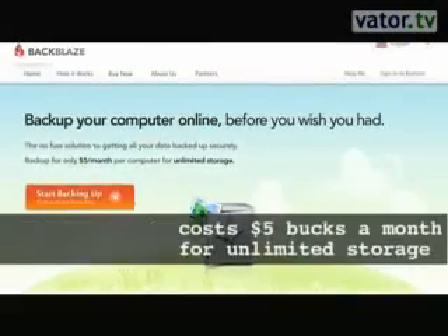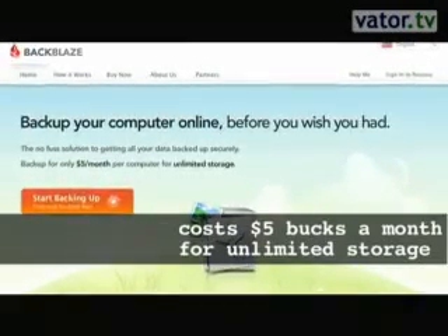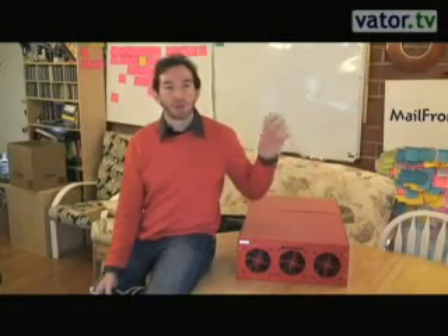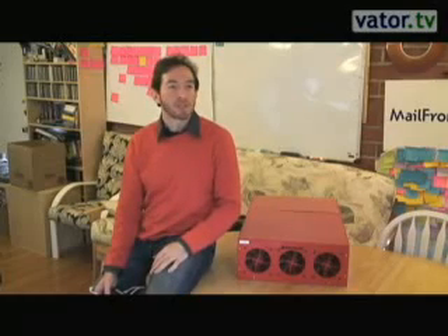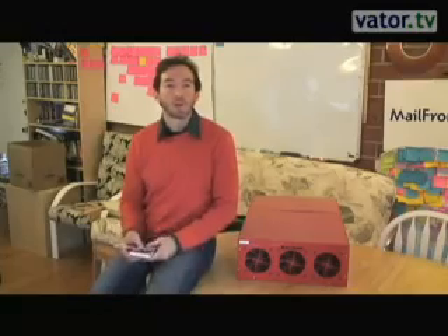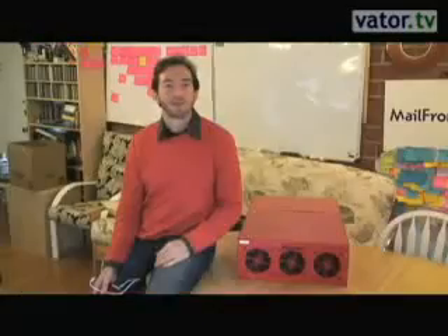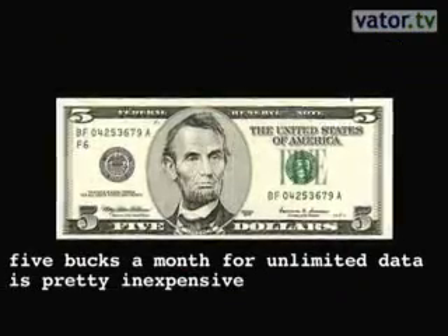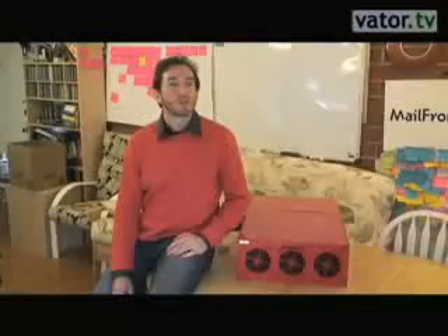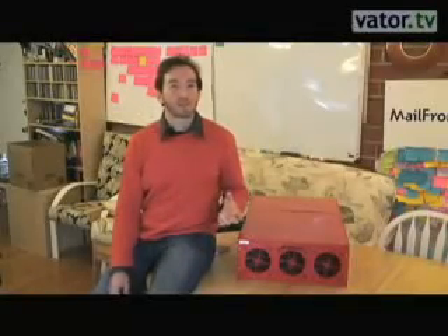Backblaze is an online backup service. We make sure that all of the data on your laptop or desktop is completely safe by backing it up off-site over the internet for just five bucks a month with unlimited storage. If anything ever happens to your laptop or desktop, you can get all of your data back either by downloading it from our website or by ordering a USB drive delivered to you with all of your data FedEx overnight.